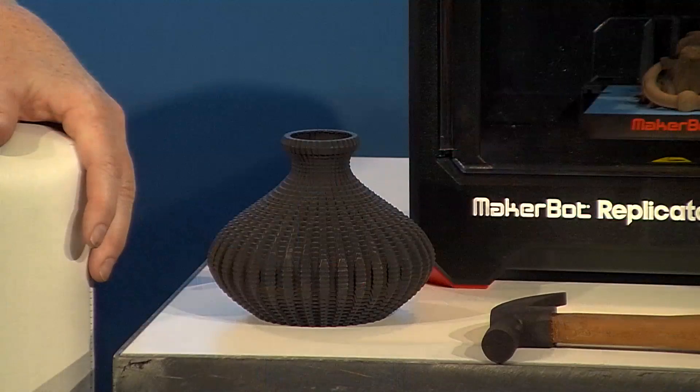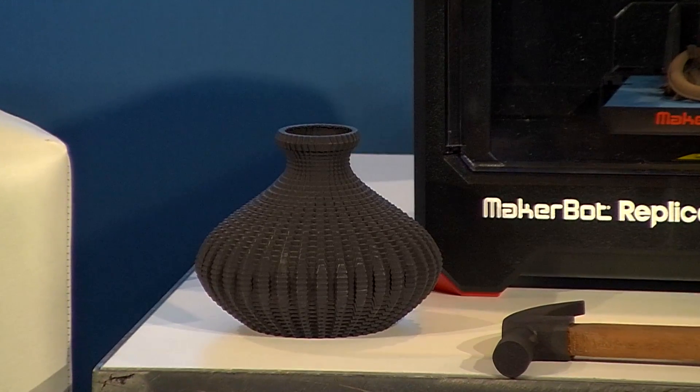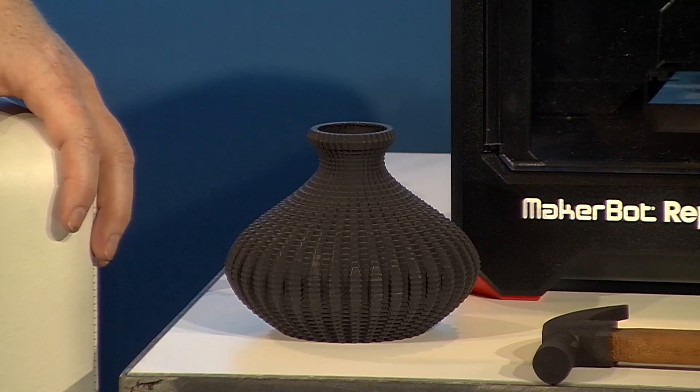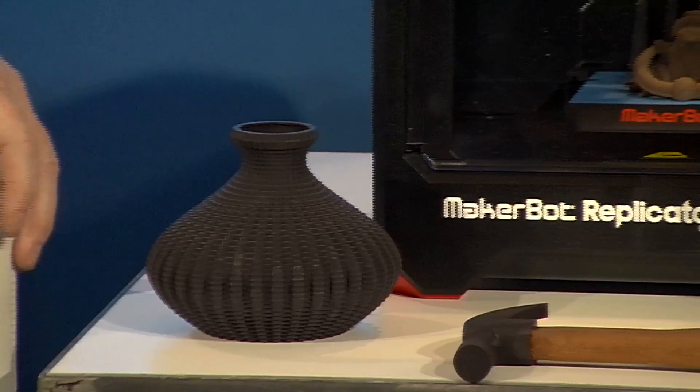We have MakerBot Print Shop, for example, which is an iPad-based application that allows someone to make things without actually having to know anything about CAD. It lets you make a bowl — for example, this nice iron bowl was made by MakerBot Print Shop. You can start with a design and by making a few tweaks, customize your own vase or your own bowl.